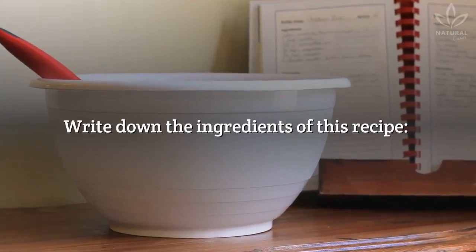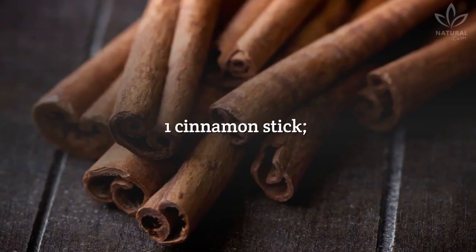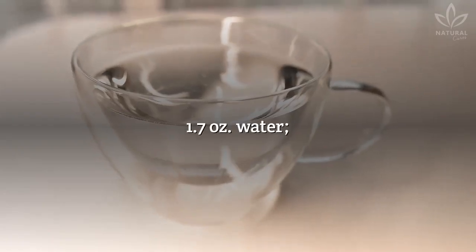Write down the ingredients of this recipe: 3.4 ounces white vinegar, 10 drops dish soap, 1 cinnamon stick, 1.7 ounces water.